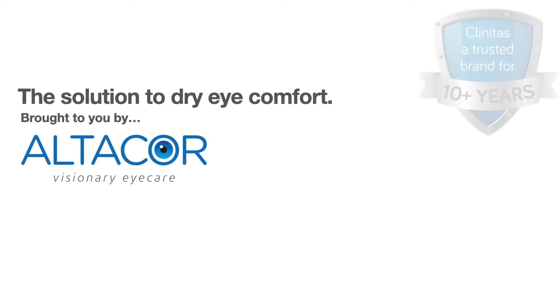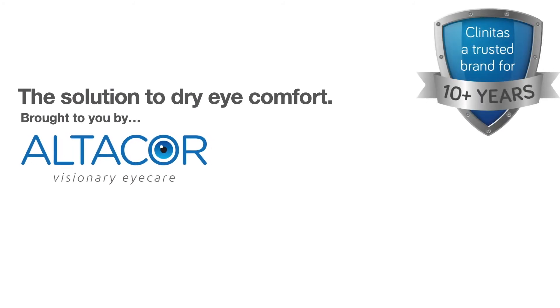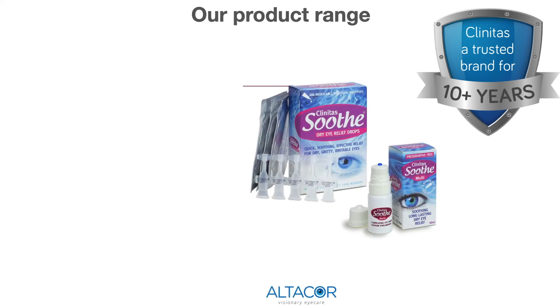Clinitas, the solution to dry eye comfort, is brought to you by Altacor, the specialist ophthalmic company. Ask your eye care practitioner for more details.